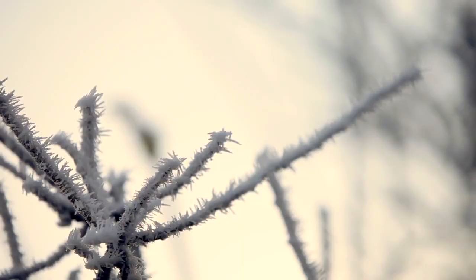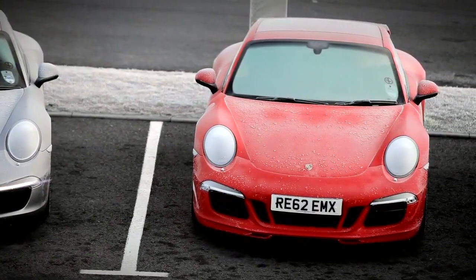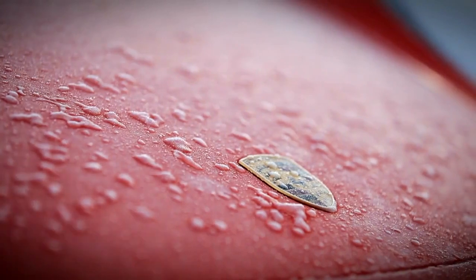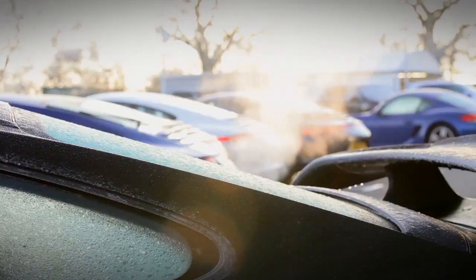Good morning, it's nine o'clock here at the Porsche Experience Centre. It's minus six degrees and we've got the new Carrera 4 models. It's the first opportunity our customers and prospects have had to drive the car, and it was perfect conditions to demonstrate our new Carrera 4 all-wheel drive models. I couldn't actually have chosen a better day to do it.